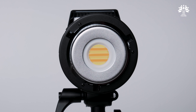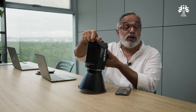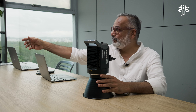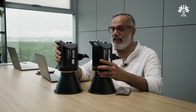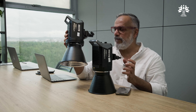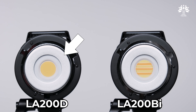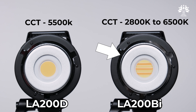When you look at the chip on board of the bi-color version, you can see two distinct areas — one for daylight and one for tungsten. On the daylight version, the entire chip is dedicated to white light at 5500K. On the bi-color, the chip has to reproduce everything from 2800K to 6500K, hence you can see that array inside.